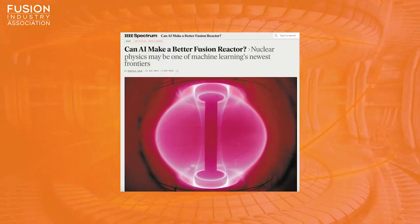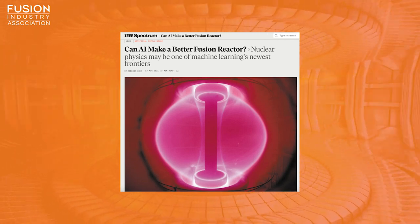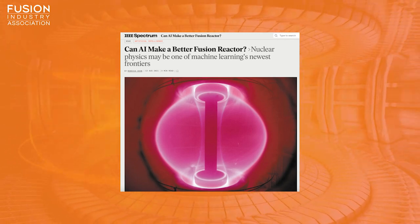If you want to know more about how new computing techniques can help fusion, there's an article in IEEE Spectrum entitled "Can AI Make a Better Fusion Reactor?" We'll include the link to that article too.